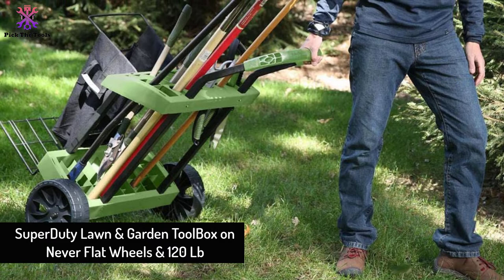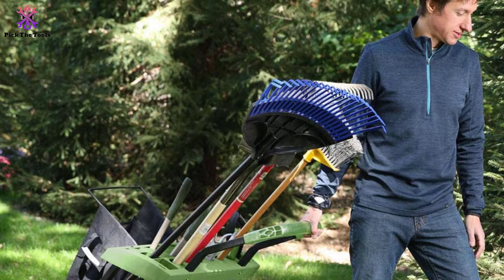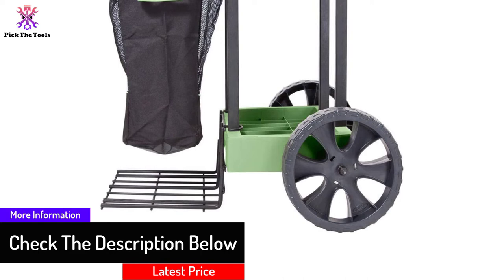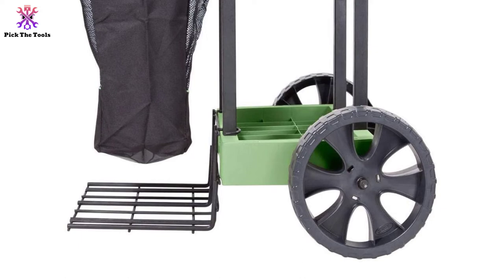And finally at number 1, we have the Super Duty Lawn and Garden Toolbox on Never Flat Wheels with a 120 lb capacity. The excellent working mechanism of this garden tool is due to its exceptional design and consistent performance. It is essentially an ultra-quality US-made cart. You are assured to safely move different items to the yard in a comfortable and convenient manner. The wire lift plate functions like a two-wheel cart to help move and transport heavy or bulky items. Together with this, the removable front harvest bag provides added storage or for gathering debris, and it moves easily to your worksite on 10 wheels and stores in only 2 square feet in the shed or garage.